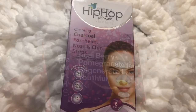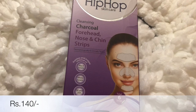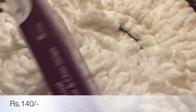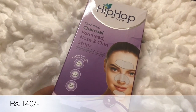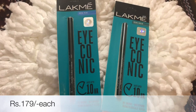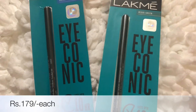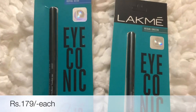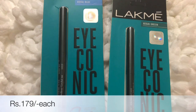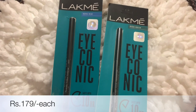Next I have bought Charcoal Cleansing forehead, nose, and chin strips. After that, I have bought two kajals from the brand Like Me — one is Regal Green and the other is Royal Blue. I already have their black one, so I picked up these two beautiful colors.